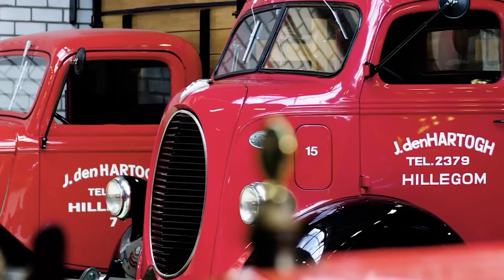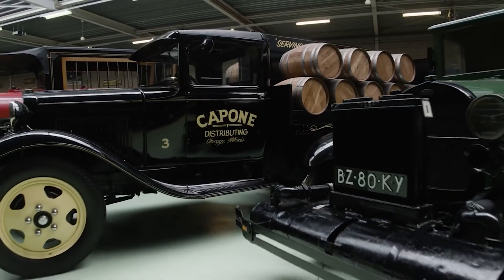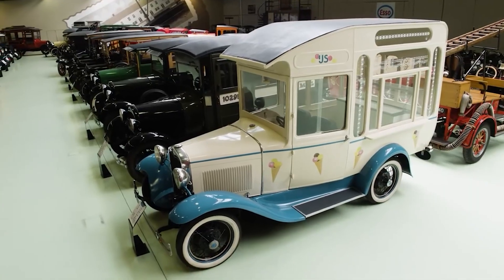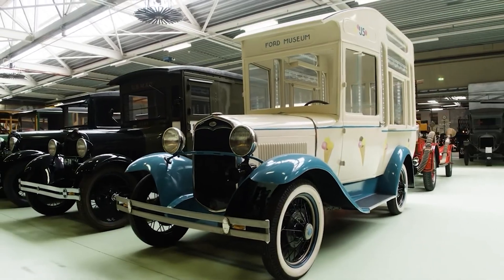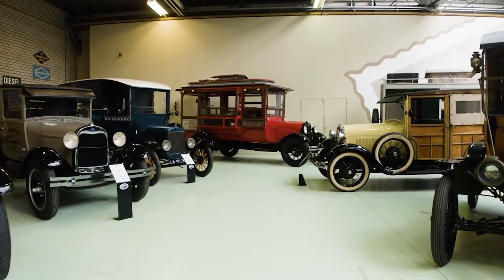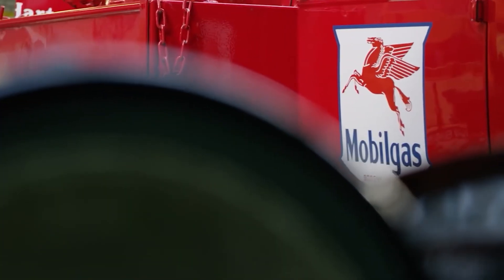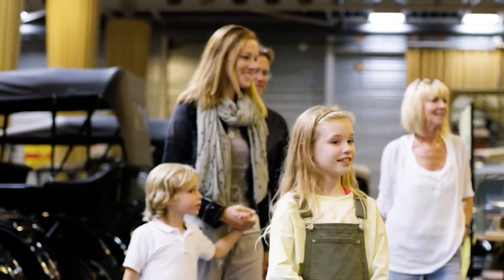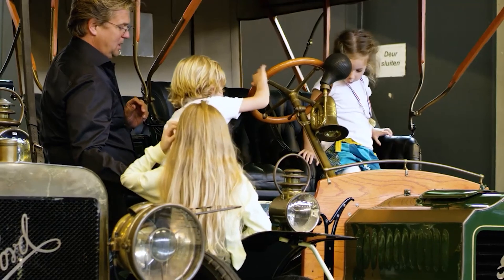In the mid-1930s, GM partnered with Bendix, a hydraulic brake manufacturer. As more car manufacturers opted for the hydraulic system, Bendix decided to buy the Lockheed Hydraulic Company and take over the patent for this invention. Ford was the last manufacturer to still use the mechanical system — it was so until 1938.